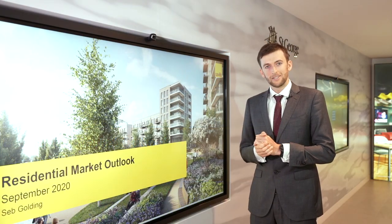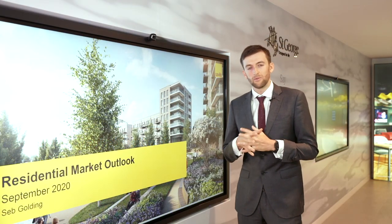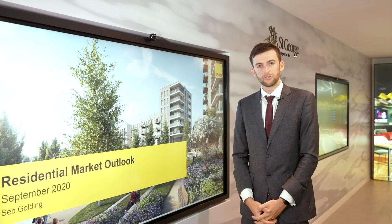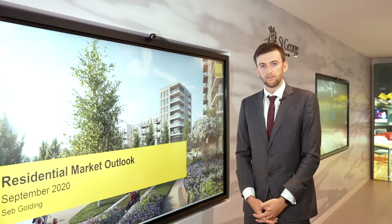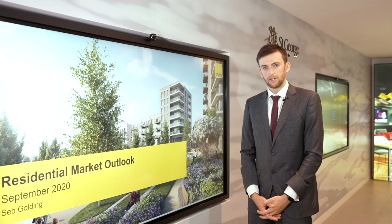Great, thanks very much, Craig. The rate of change that we've seen in the housing market has come as a surprise to a lot of us, particularly in the last few months or so. With this in mind, I thought I would run through some interesting charts for you today, which will hopefully give you an idea of what is going on in the market at the moment.